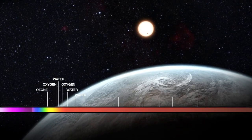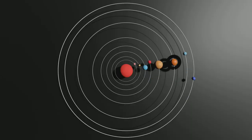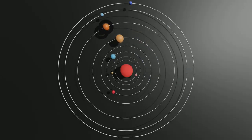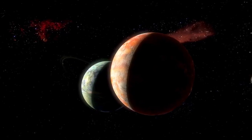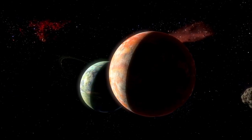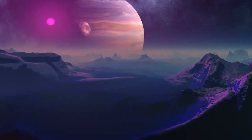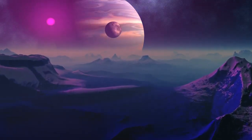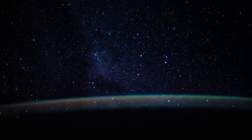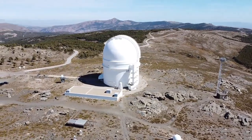At the forefront is the difficulty in studying such a distant planet. Proxima b orbits the red dwarf star Proxima Centauri, located over four light-years away from Earth. To put that into perspective, that's about 40 trillion kilometers — an almost unimaginable distance. Given this vast expanse, gathering information about Proxima b is no small feat. One of the primary obstacles faced by astronomers is the sensitivity of the instruments required to study distant planets. Traditional telescopes struggle to gather enough light from such far-off places.